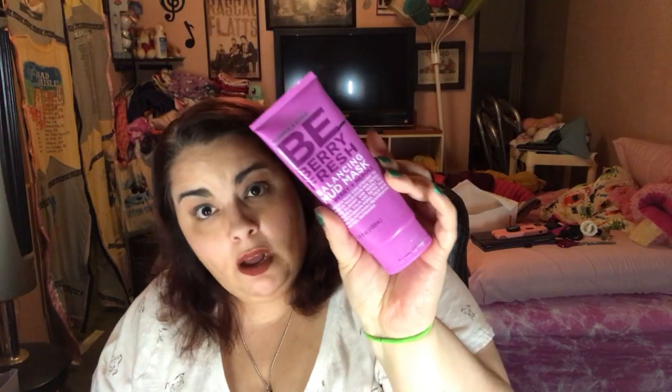This is a product I do not think I will finish before the end of the year, and it is the Formula 1006 Be Very Fresh Balancing Mud Mask. It's an awesome mask — I just haven't been using it lately. I haven't been masking lately and I should. It smells awesome and it's cheap for a mask that actually performs well. But we're like right by the E on the bottle, so who knows.